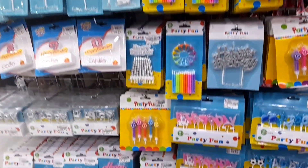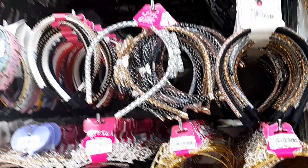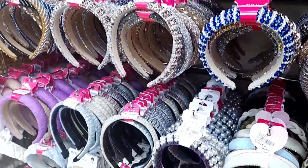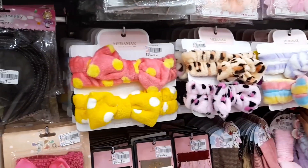Here are the glittery birthday candles and all. And this is the girl section, so there will be hair bands, clips, and other stuff.